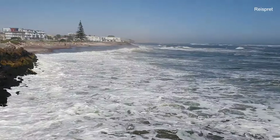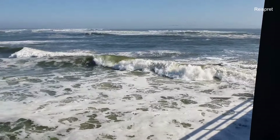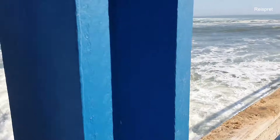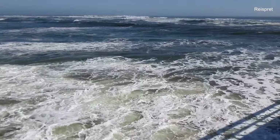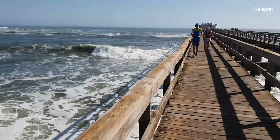Look how huge those waves are — people, this is beautiful! If you haven't subscribed to our channel yet, please subscribe and make sure you press the bell so you'll be notified of new videos.